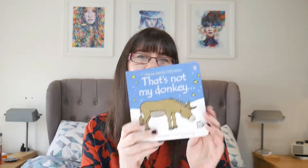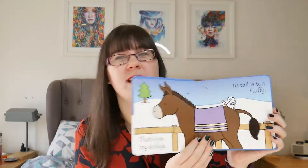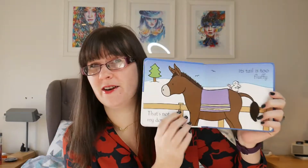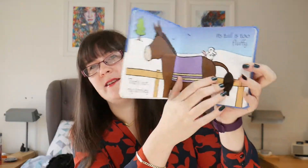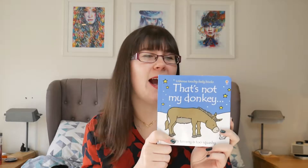The first book is the Usborne Touchy Feely 'That's Not My Donkey.' He loves these touchy feely books by Usborne — we have the lamb, the donkey, the Christmas elf, and he is about to get the bunny for Easter. They're really simple: it just says 'that's not my whatever the character is' and then there is a touchy feely section on each page. Elian will ask us to read this book over and over again, but you don't mind because you can get through them pretty quickly.